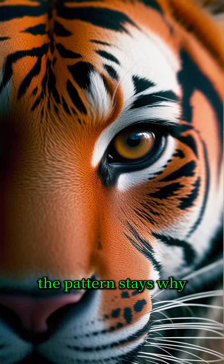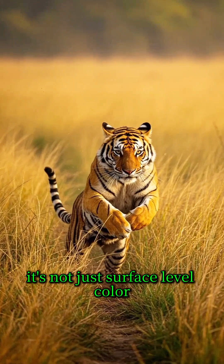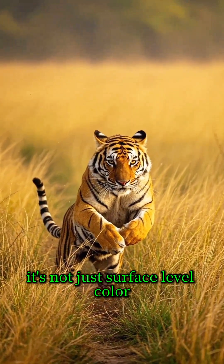Each stripe is embedded deep like a natural tattoo, so even without a single hair, the pattern stays. Why? Because the pigment goes all the way to the skin. It's not just surface-level color. It's biology.